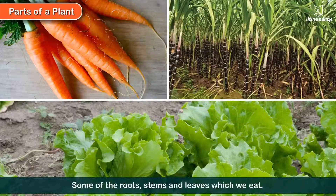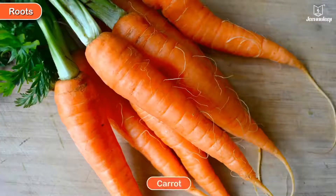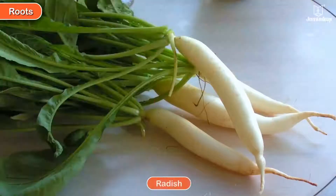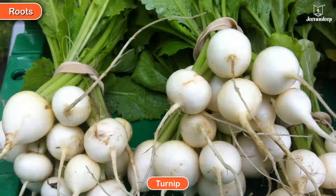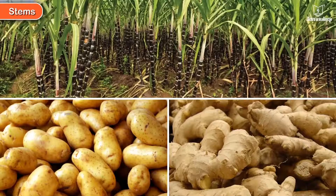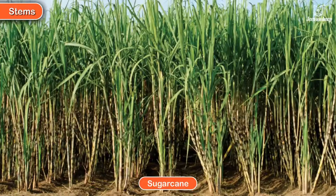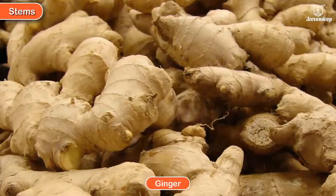These are some of the roots, stems, and leaves which we eat. Roots we eat: carrot, radish, and turnip. Stems we eat: sugarcane, potato, and ginger.